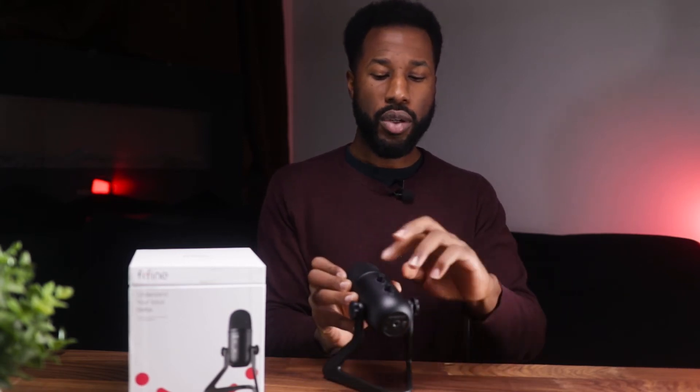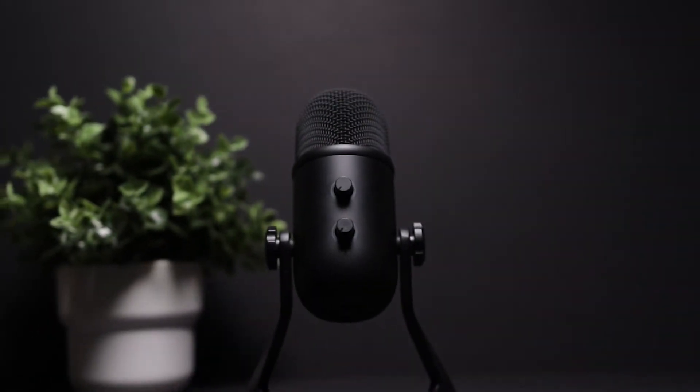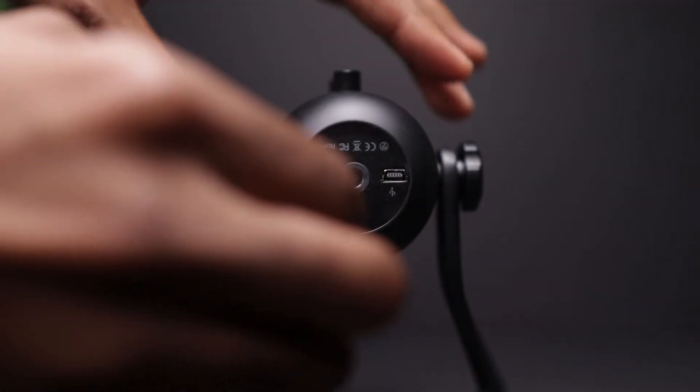On the back of the Fifine K658, there are two knobs. The top knob controls the gain volume so you can adjust it without going into your computer. The second knob controls the headphone output. At the bottom, there's a 3.5mm jack to connect headphones for monitoring your audio while recording. You can also use that knob to control the playback volume of content playing on your computer, like gaming or music.